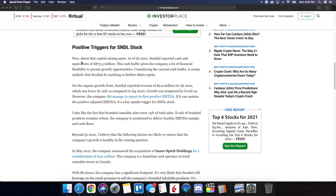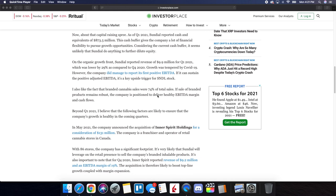Now for the positive triggers for SNDL stock. About that capital-raising spree — as of Q1 2021, Sundial reported cash and equivalents of $873.5 million. That cash buffer gives the company a lot of financial flexibility to pursue growth opportunities, and it seems unlikely Sundial will do anything to further dilute equity. On the organic growth front, Sundial reported revenue of $9.9 million for Q1 2021, which was lower by 29% compared to Q4 2020 — growth was tempered by COVID-19. However, the company did manage to report its first positive EBITDA. If it can sustain positive adjusted EBITDA, that's a key upside trigger. Branded cannabis sales were 74% of total sales, and if that remains robust, the company is positioned to deliver healthy EBITDA margins and cash flows.